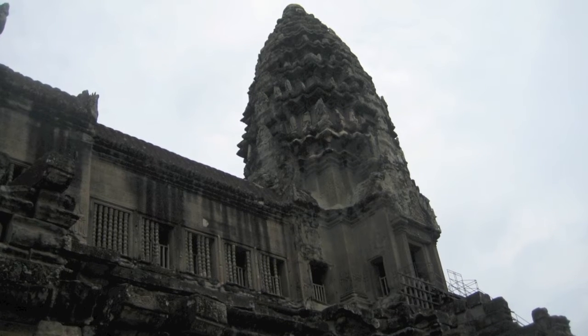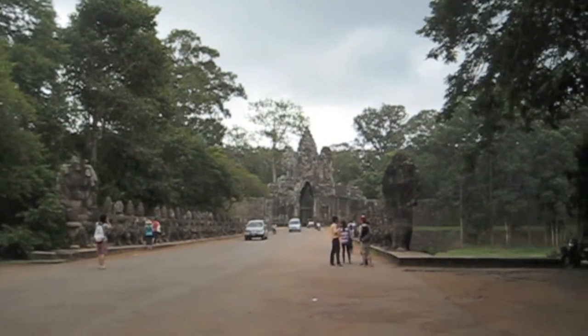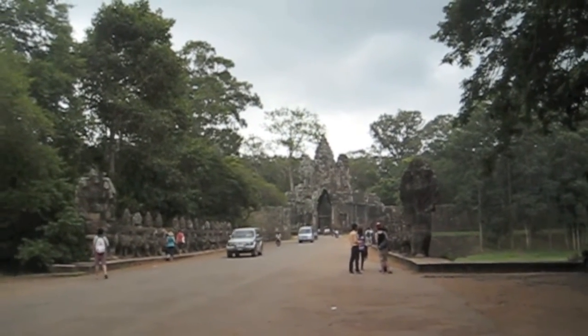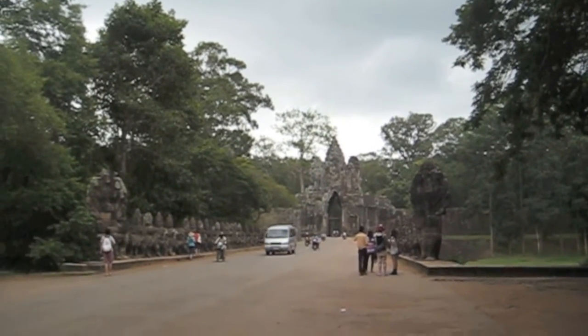This is the last tower in Angkor Wat before approaching Angkor Thom. Here's the approach to Angkor Thom — you can see on the left and right are those same Ramayana statues and giants. They're all pulling on the same Naga, the snake.